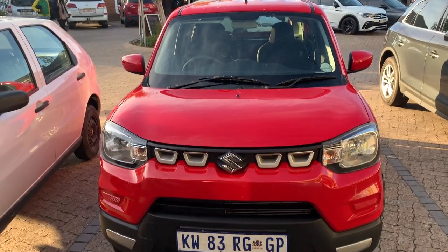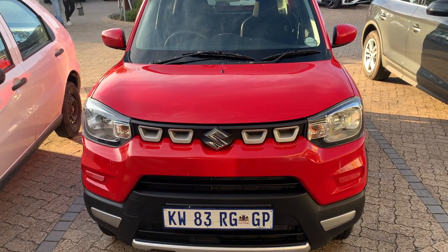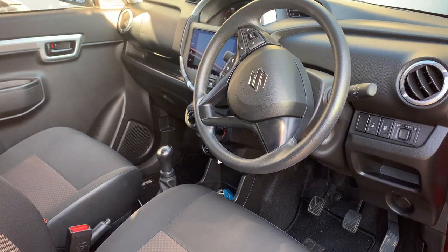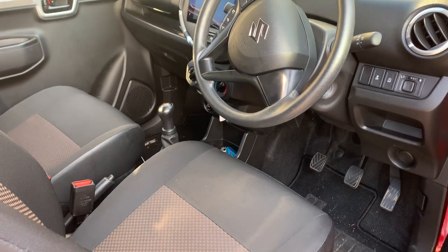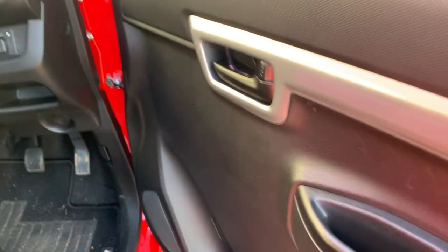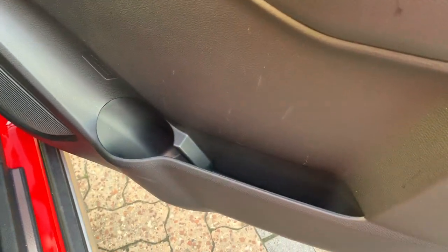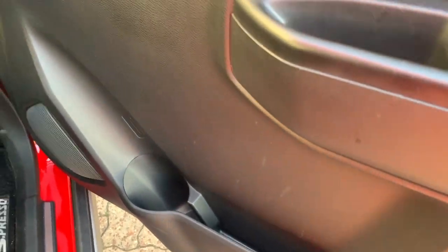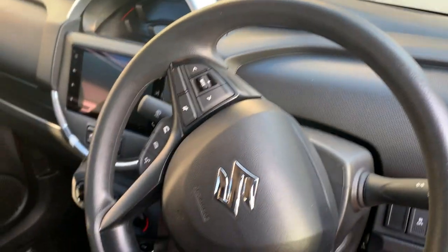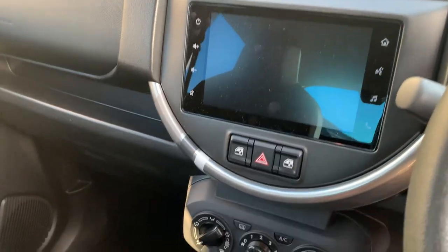You get three variants in the Suzuki S-Presso: the GL, GL Plus, and S Edition. The GL is just under 169,900, the GL Plus is 179,000 — about a 9,000 difference — and the top of the range is 195,000. Average fuel consumption is 4.6 liters per 100km, the fuel tank is 27 liters, it's a petrol motor, and it's front-wheel drive.